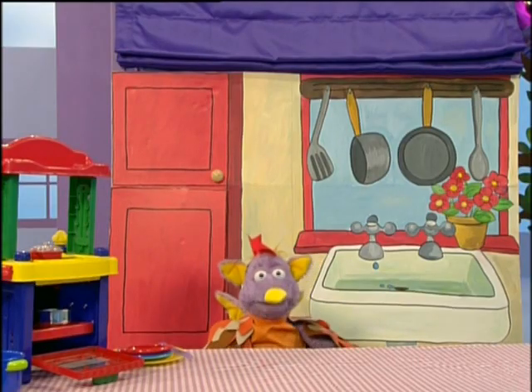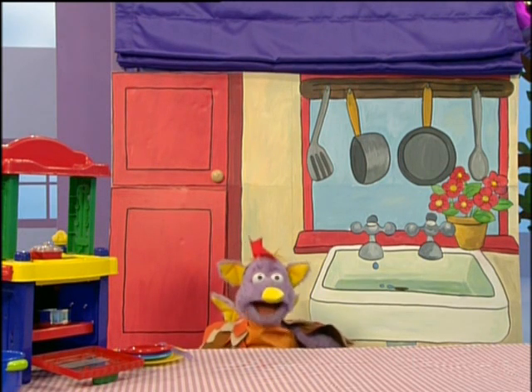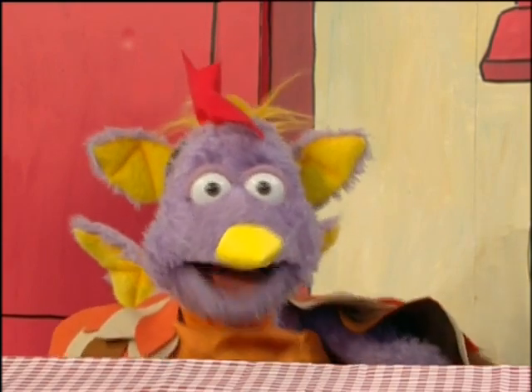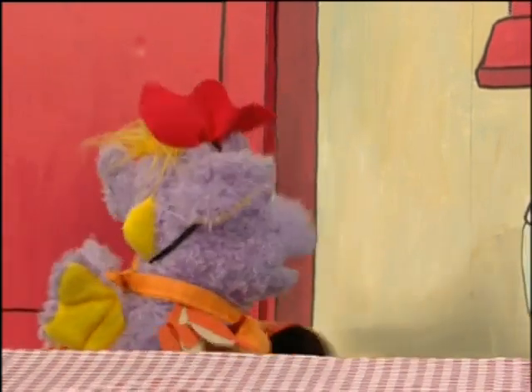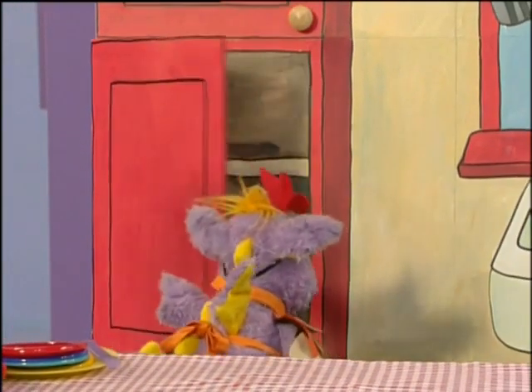What shall I bake today? I know, I'll bake a nice big sponge cake. Mmm, yummy, my favourite. So the little red hen looked in her cupboards for the ingredients to make a sponge cake.